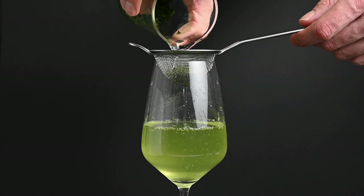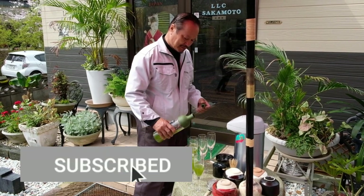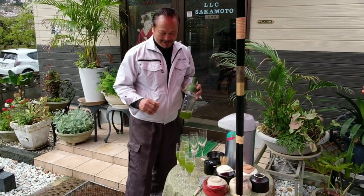Before we go, it would really mean a lot to us if you could subscribe to the YouTube channel and stay tuned for future tea videos. If you have any questions about gyokuro tea or tea in general, please feel free to leave them in the comments below.